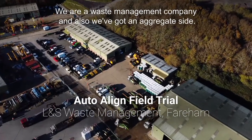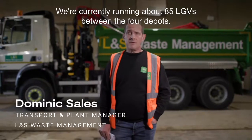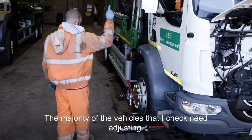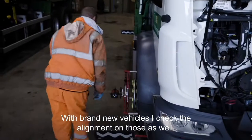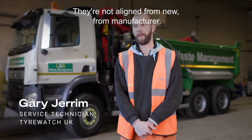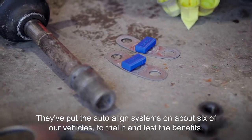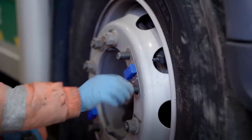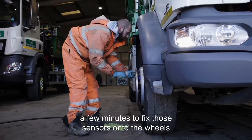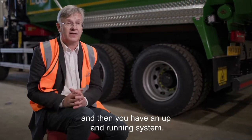We are a waste management company and we've also got an aggregate side, currently running about 85 LGVs across four depots. The majority of the vehicles I check need adjusting — even brand new vehicles are not aligned from the manufacturer. They're putting the Autoline systems onto about six of our vehicles to test the benefits. It's very low cost and a very quick retrofit — just a few minutes to fix the sensors onto the wheels and then you have an up-and-running system.